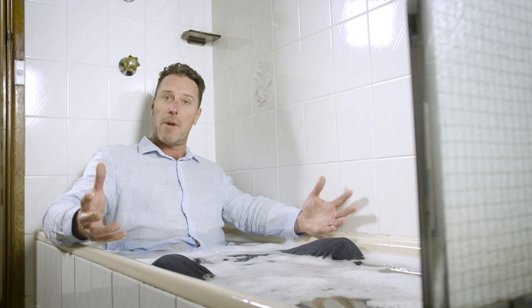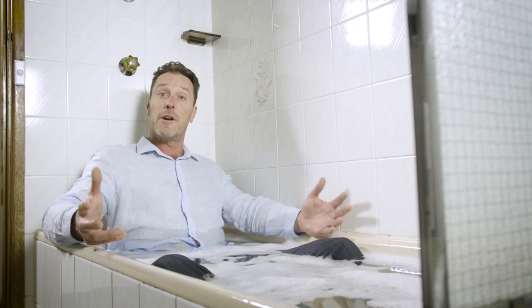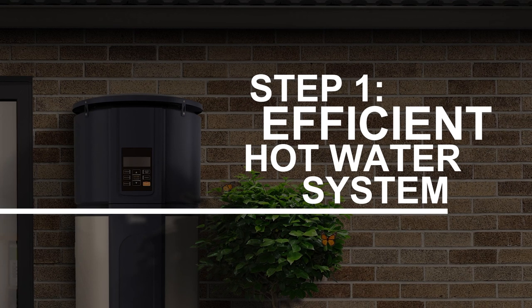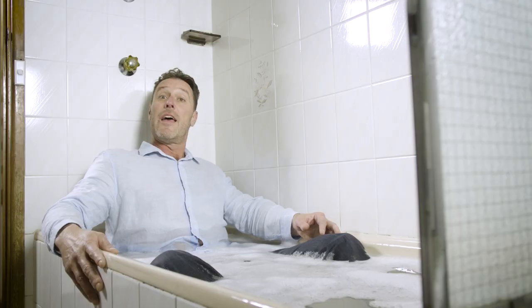80 percent of your hot water is used in the bathroom, so an energy-efficient hot water system means a guilt-free bath heated by free renewable energy. Your first step to saving real money is an efficient hot water system — it will give you far and away the biggest gains, and there are other benefits too.